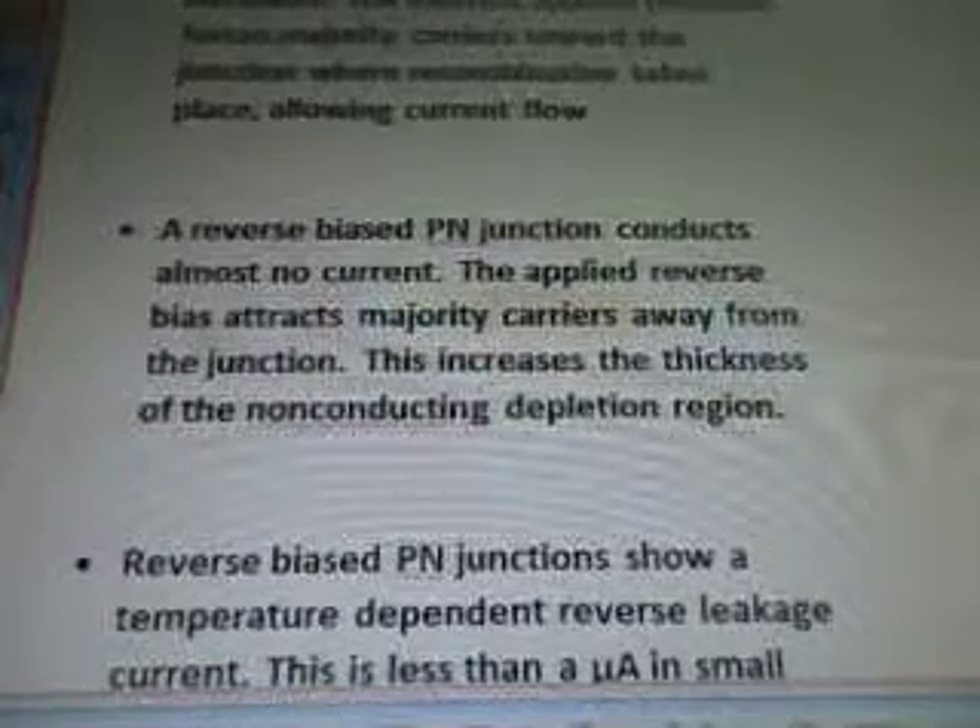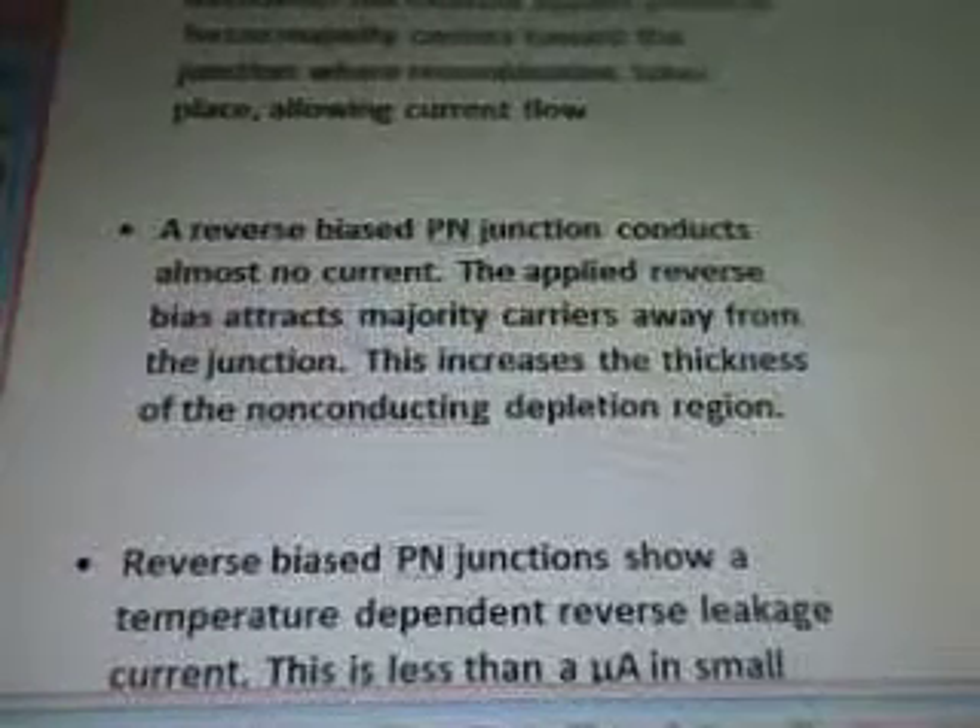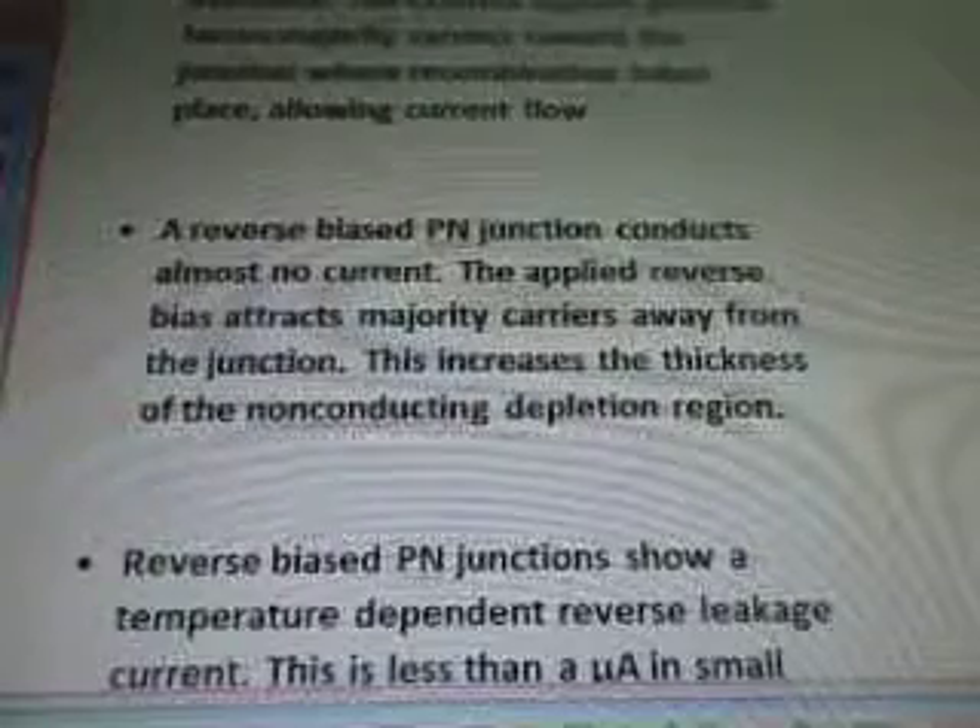A reverse biased P-N junction conducts almost no current. The applied reverse bias attracts majority carriers away from the junction, which increases the thickness of the non-conducting depletion region.